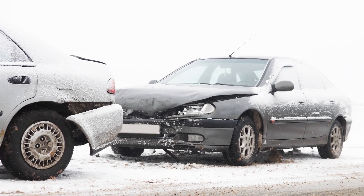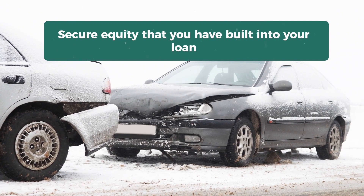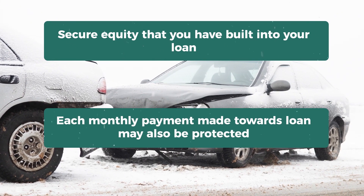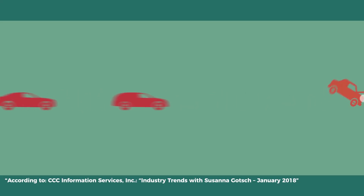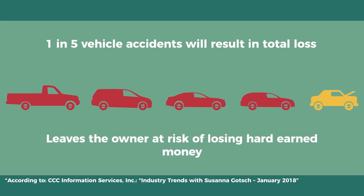In the event of a total loss, Depreciation Protection could secure the equity you have already built into your loan. Plus, each monthly payment made towards your loan may also be protected. It is estimated that nearly one in five vehicle accidents will result in a total loss, which leaves the owner at risk of losing their hard-earned money invested in the vehicle at the time of total loss.